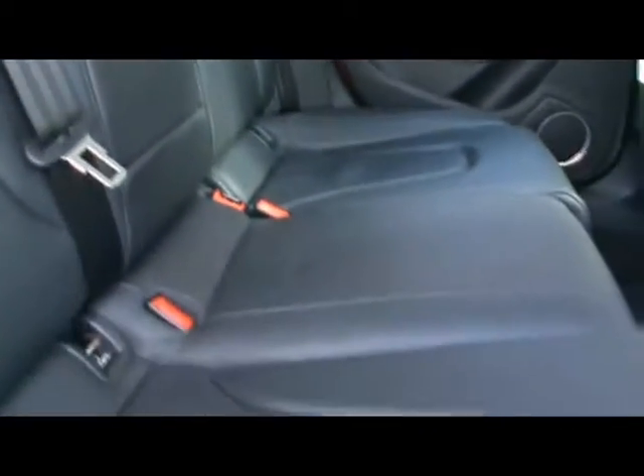Inside the car we've got full black leather interior in absolutely immaculate condition — no rips, no stains to any of the seats. We've got Isofix child seat supports on the back as well, plus an armrest and rear air-con vents.